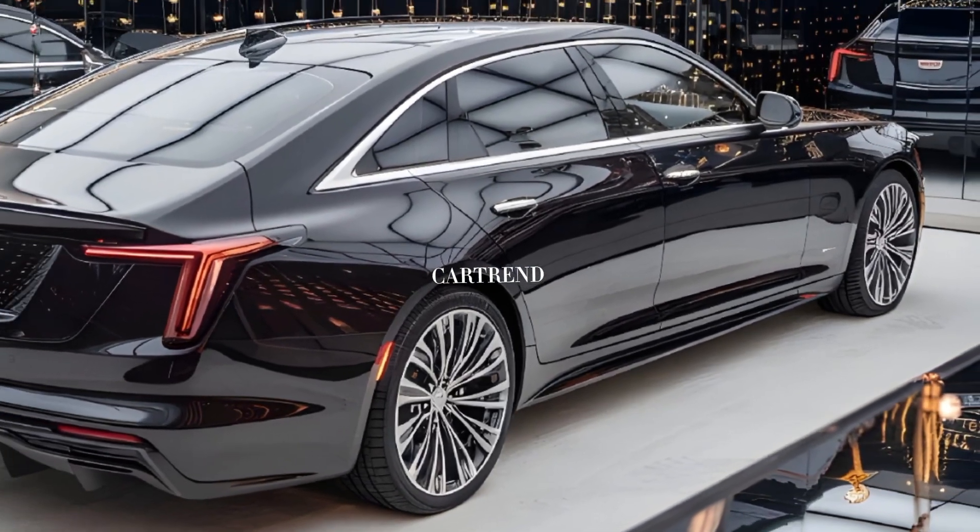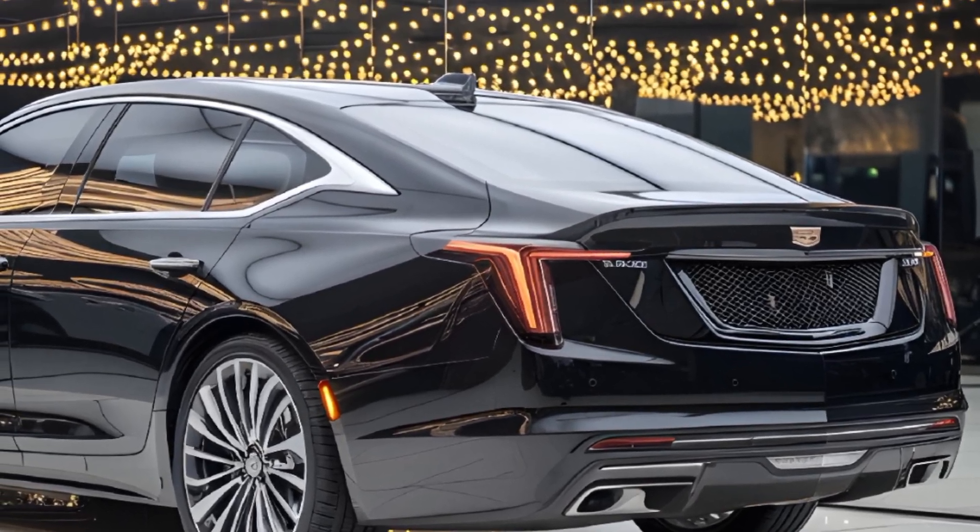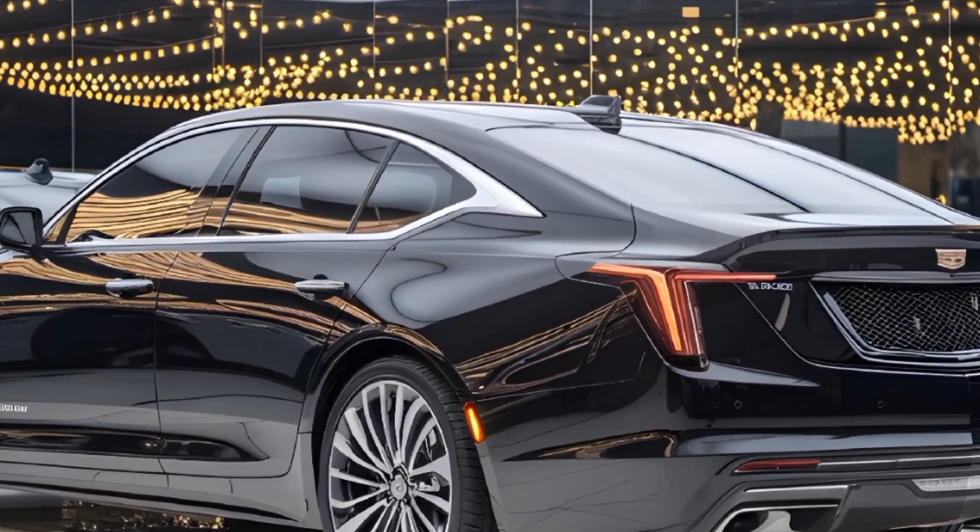With its striking looks, engaging performance, and cutting-edge technology, the CT4 continues to solidify Cadillac's reputation in the luxury segment.